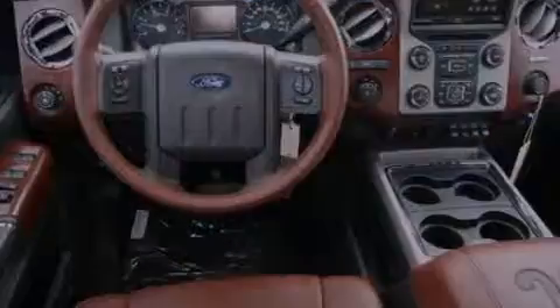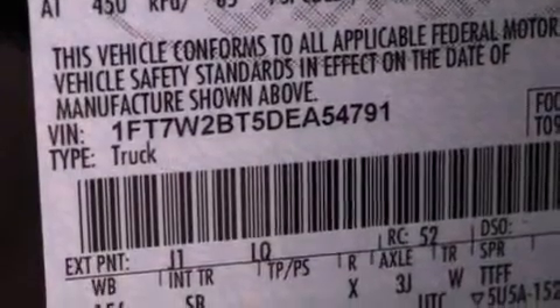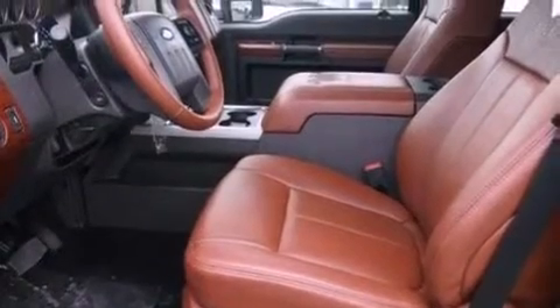Features include a low-tire pressure indicator, traction control and stability control systems, front and rear reading lights, a trailer hitch receiver, a passenger side vanity mirror, and an engine immobilizer theft deterrent system.